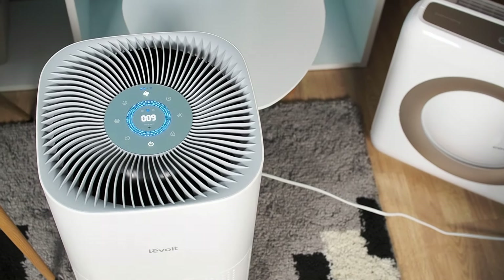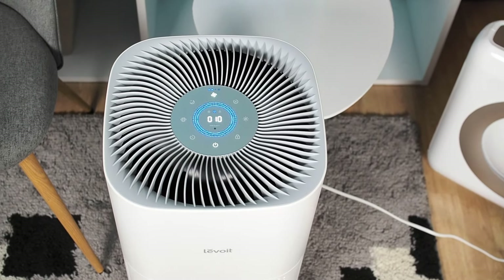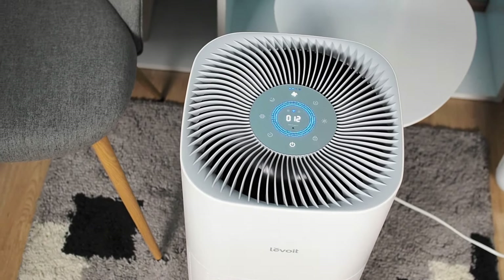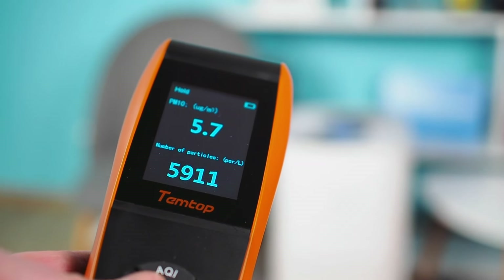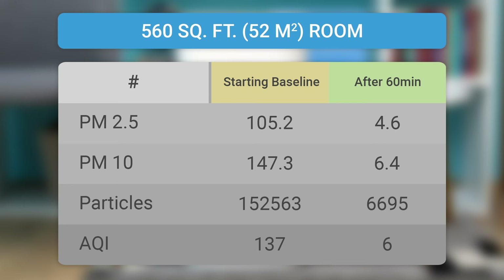The Levoit Core 600S has plenty of advanced options, such as an air quality sensor, air quality indicator, auto mode, and smart app. Our testing confirms the Core 600's superior performance, especially in a 560 square foot room where it improved the air quality by approximately 96% within 60 minutes, running continuously at maximum speed.